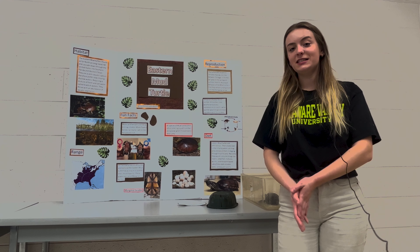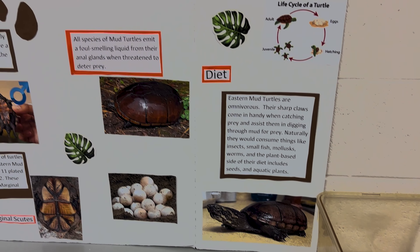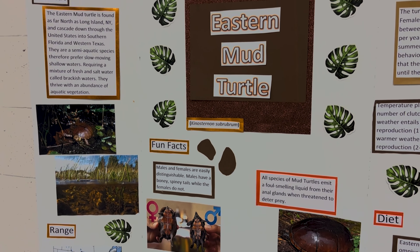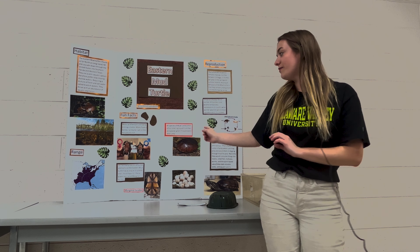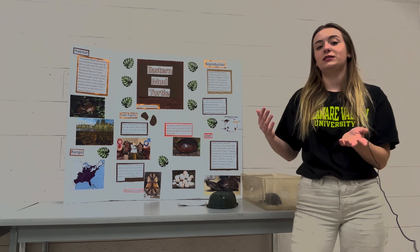Some fun facts: males and females are easily distinguishable. Males have a bony, spiny tail while females do not, and that is due to breeding and attracting mates. They also have a foul-smelling liquid expressed through their anal glands, which is used to deter predators.